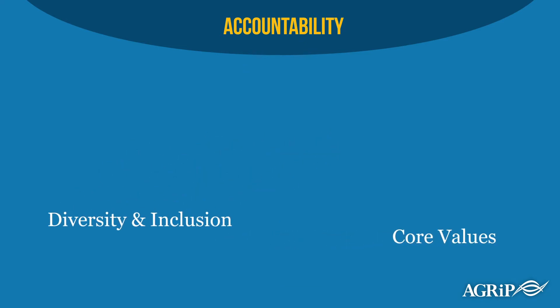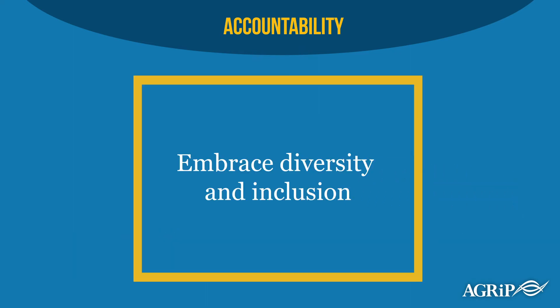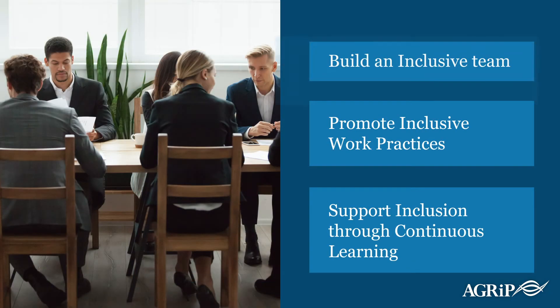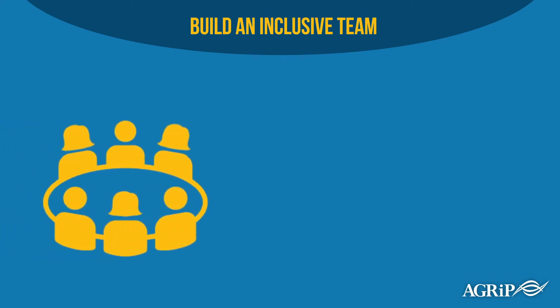If your pool doesn't have specifically identified values, embracing diversity and inclusion creates a natural opportunity to define these core values and your commitment to inclusion. Now, let's talk about specific practices for implementing inclusivity within your pool entity's organization and culture.